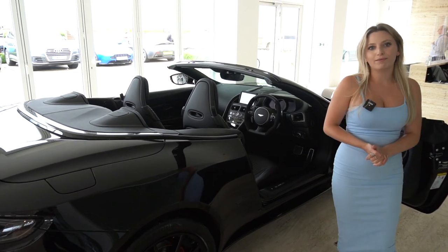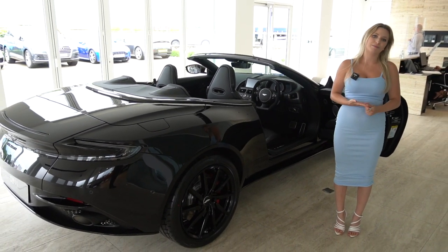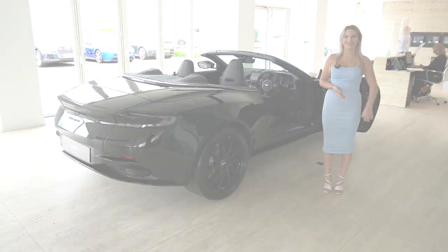So that's it for this car. Thank you very much for watching. This car is available here at HWM Aston Martin. Please make sure to subscribe to our channel. Thank you, bye bye.